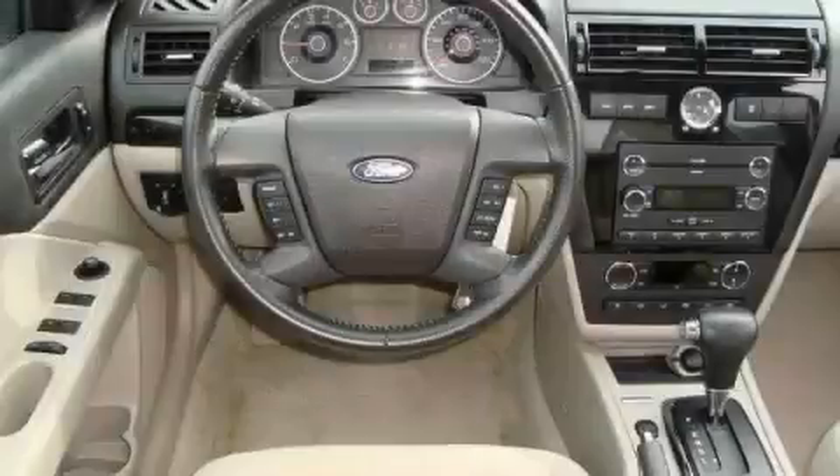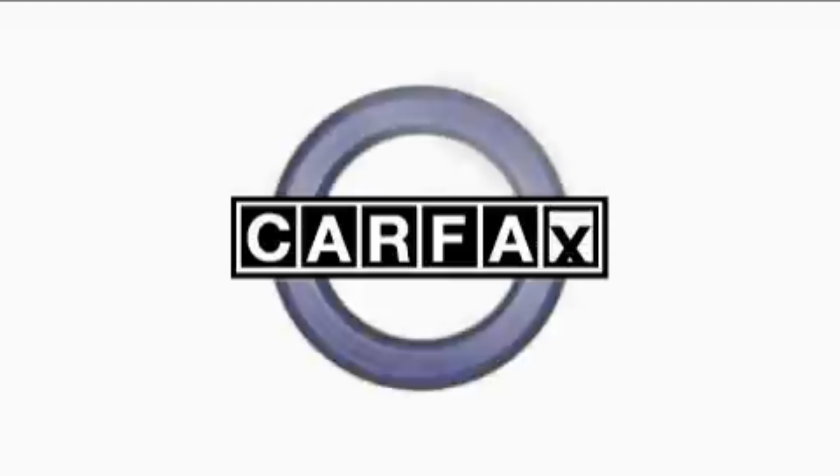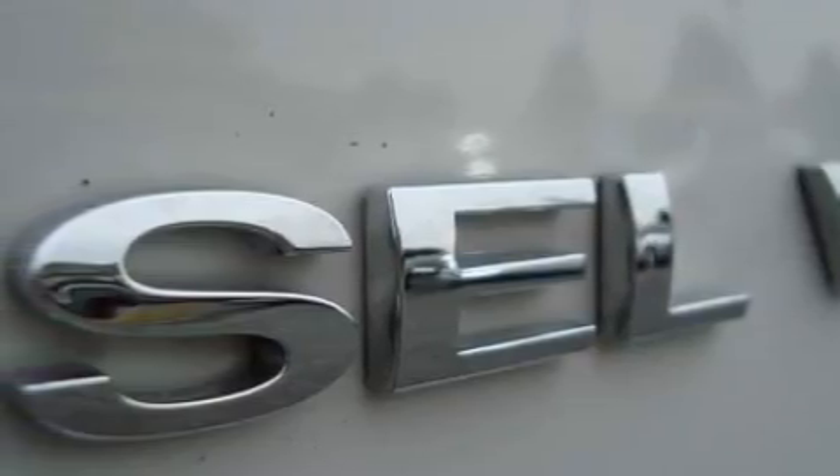The solid six-cylinder engine, connected to a responsive six-speed automatic transmission, gives you the edge in almost any driving situation. This Ford has had only one owner and it qualifies for the Carfax buyback guarantee. Stop by today and test drive this car for yourself.